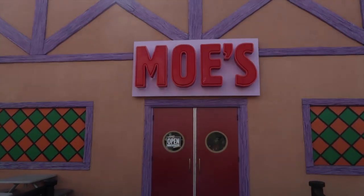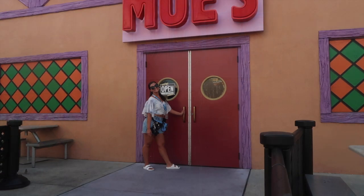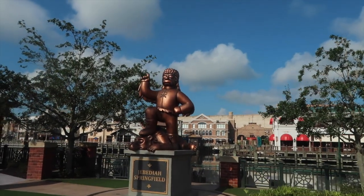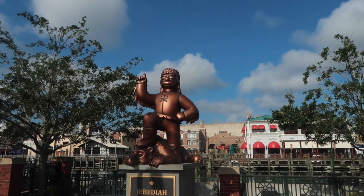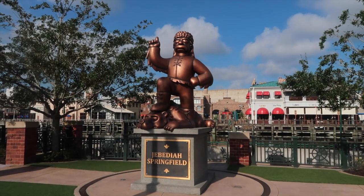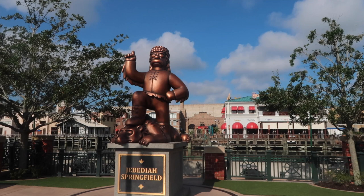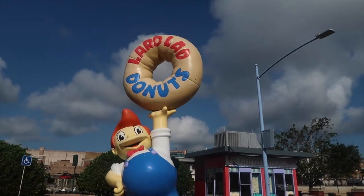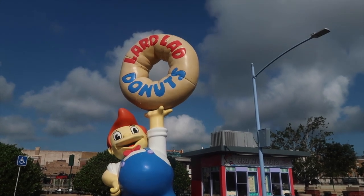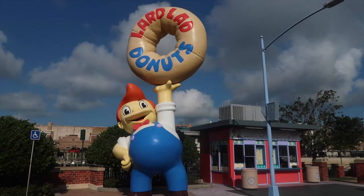Of course you can take a picture in front of the famous Moe's. If you want it with Jebediah himself — his gigantic statue right here — do that pose. You can even get your friend to lay on the floor with you, and that's a good one. Then of course you have Lard Lad Doughnuts — grab yourself the giant pink doughnut — good spot.